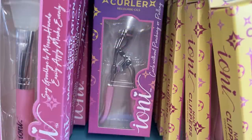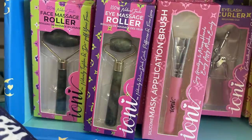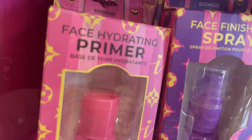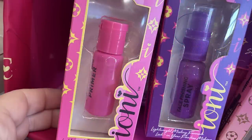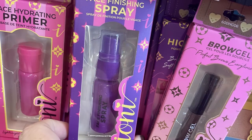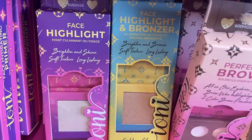There's an eye massage roller and a jade face roller, plus an applicator. They have face primer in a small pink bottle, finishing spray in a purple bottle, and face highlight and bronzer.